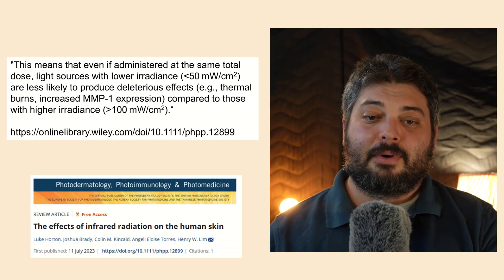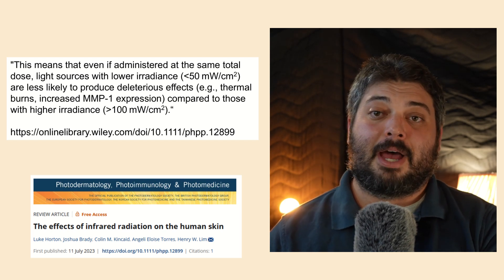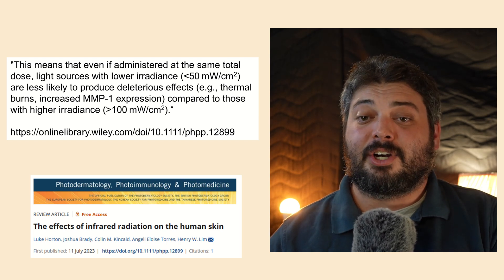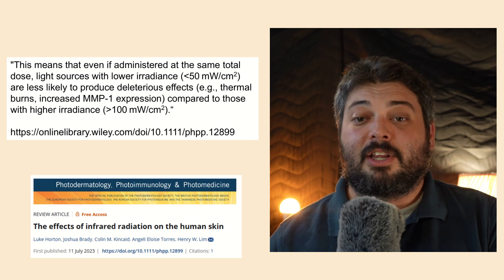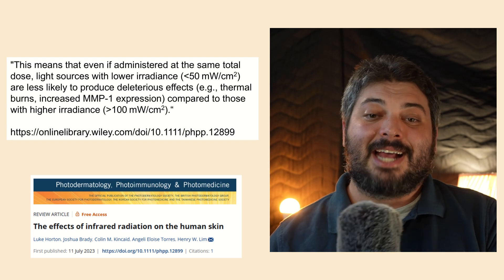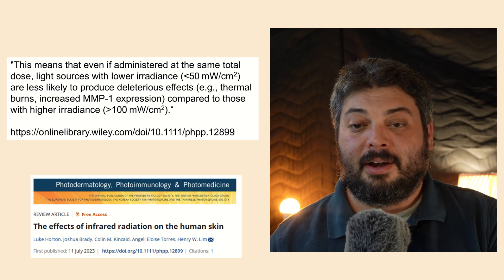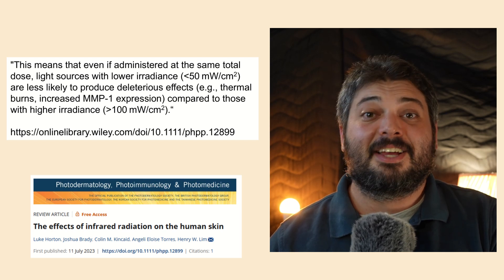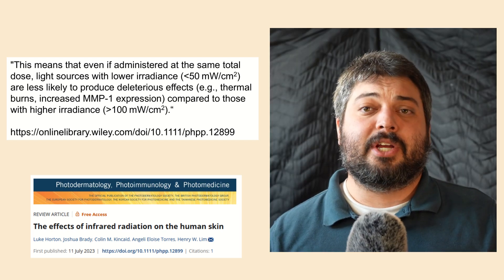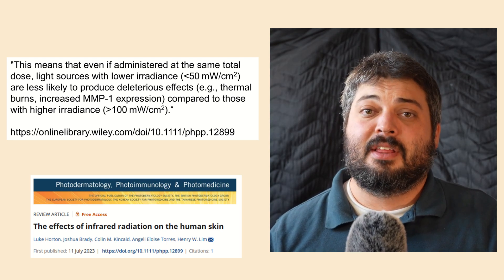One guideline I like to follow comes from an article on the effects of infrared radiation on human skin. It states that even if administered at the same total dose, light sources with lower radiances — less than 50 milliwatts per centimeter squared — are less likely to produce deleterious effects such as thermal burns or increased MMP1, compared to those with higher irradiances greater than 100 milliwatts per centimeter squared. That's it for today — hopefully you can appreciate that there's a biphasic aspect to intensity and not just energy density. Thanks for tuning in.